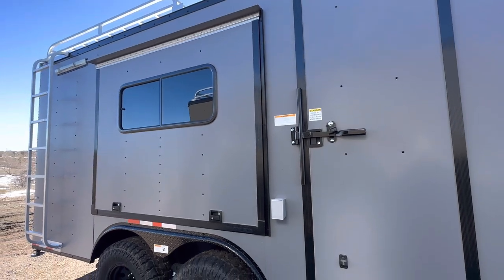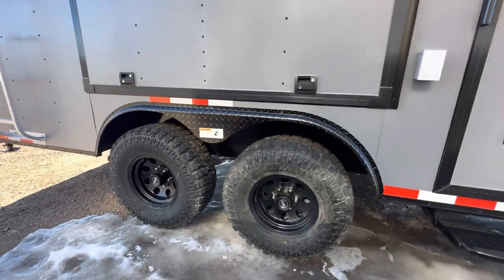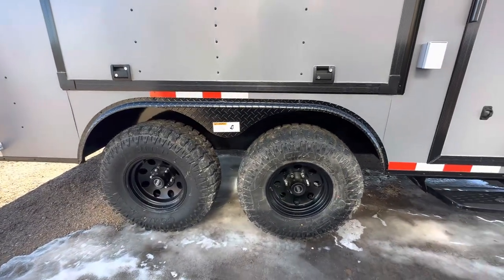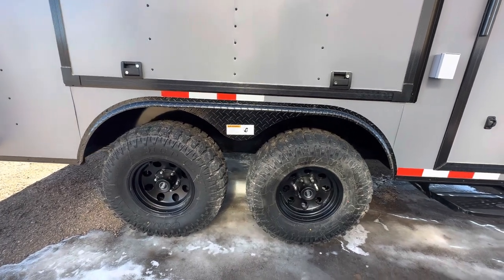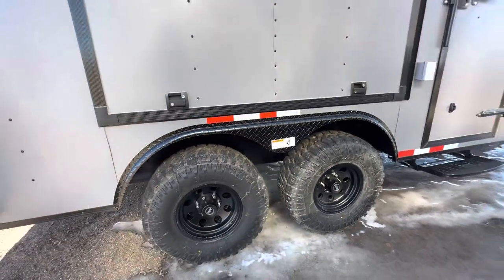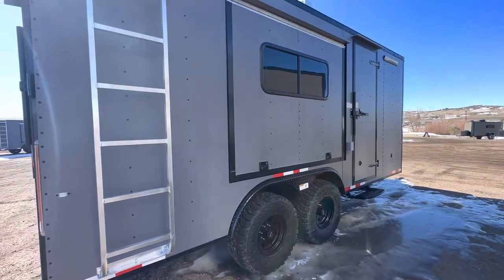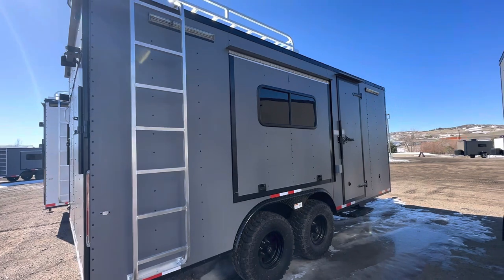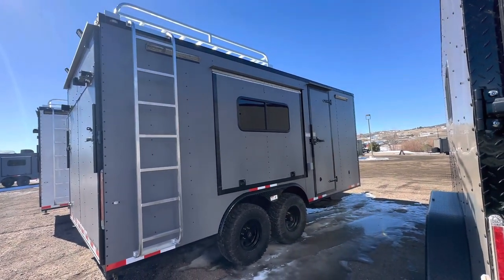This one is equipped with 2,500-pound torsion axles, brakes on all fours, a black American Racing wheel, and a 32-inch mud terrain tire, so you've got a great stance with these units. They also tow amazingly — they're super solid on the road. We've been so impressed with them. If you're traveling around with wind and weather conditions, they're just an amazing, solid towing trailer.